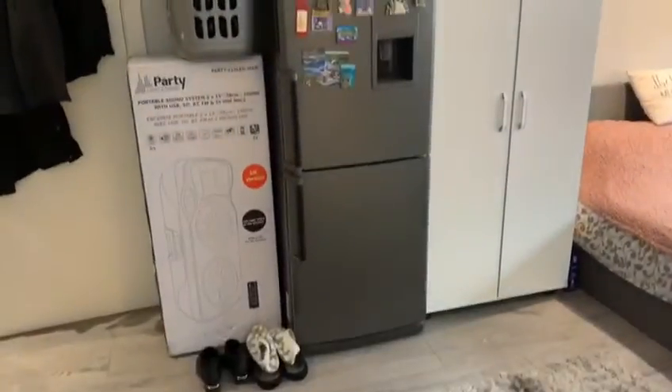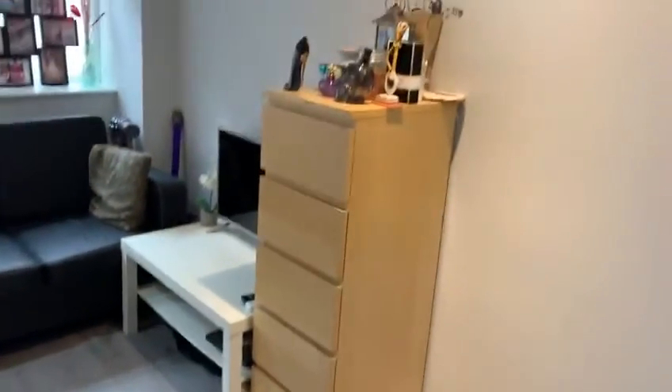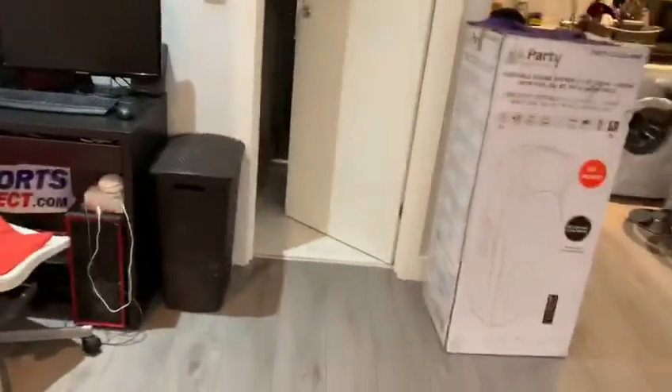This big fridge and freezer actually belongs to the tenant, so it's not going to stay, but the wardrobe, bed, sofa, table and drawers do belong to the landlord. The desk belongs to the tenant as well, so that too is going to go.